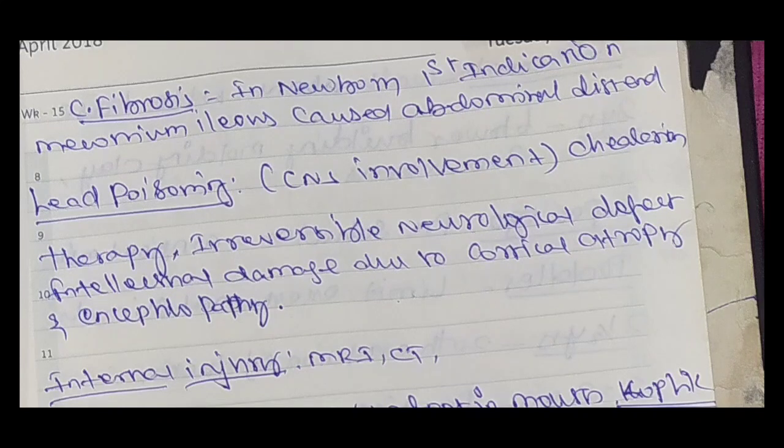Cystic fibrosis is an autosomal recessive disorder affecting the lungs and gastrointestinal system. In a newborn, the first indication of cystic fibrosis is meconium ileus, which causes abdominal distension. Lead poisoning involves CNS involvement.